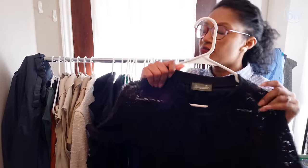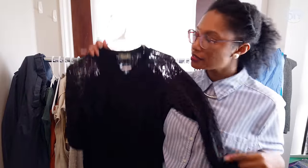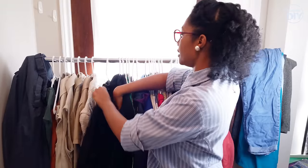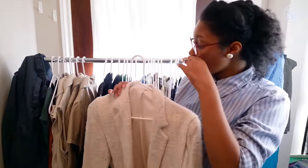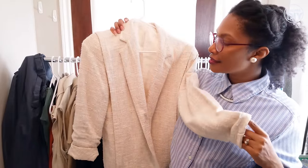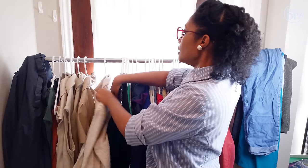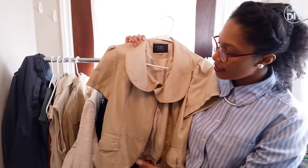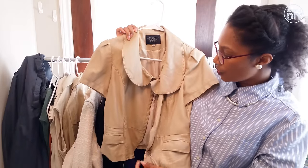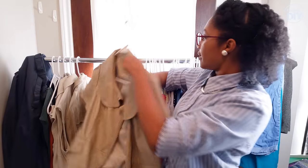Then I have this black lace bomber jacket that I'm actually going to sell. I've had it for a while but I don't grab it to put on enough, so I'm going to go ahead and sell that. And then I have my tier of tan jackets. The first one is this tweed kind of cool vintage blazer. Then I have my faux leather tan — it's a short sleeve jacket or I've worn it as a top before, especially in the wintertime or fall time.